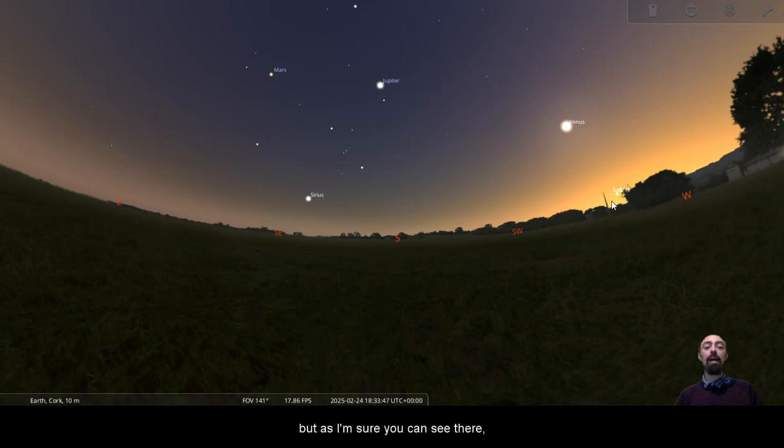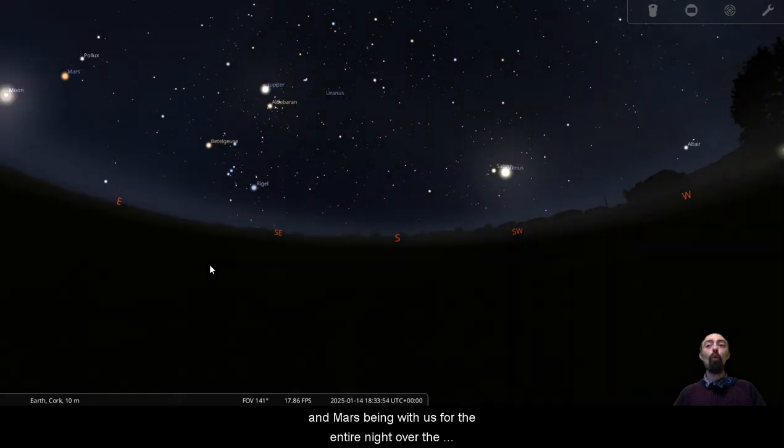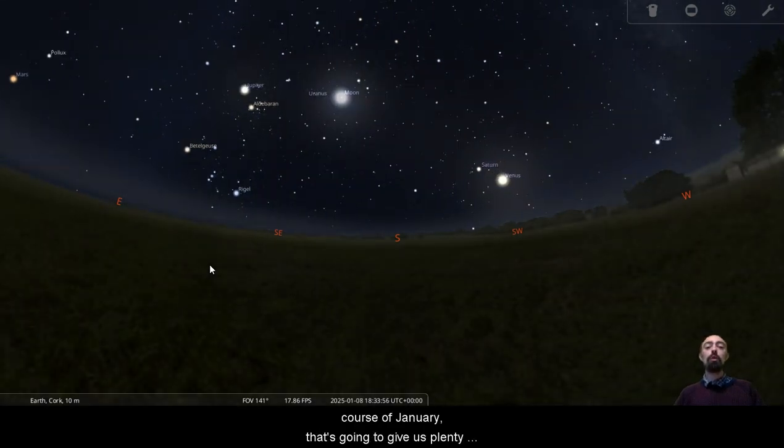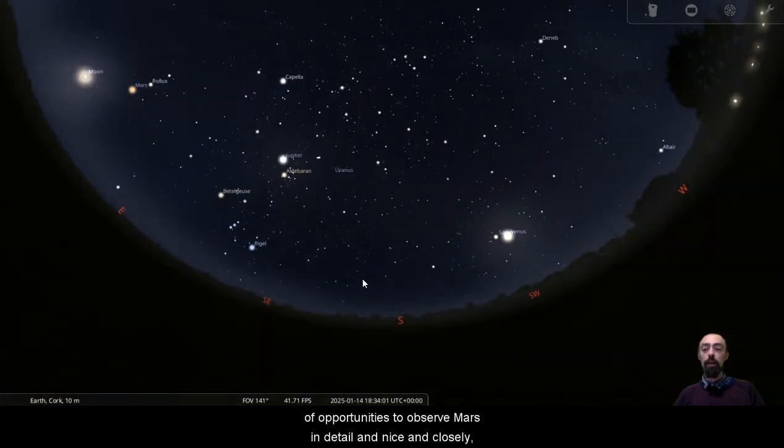As you can see, Saturn and Mercury will be quite difficult. Venus: easy. Jupiter: easy. Mars: easy. And Mars being with us for the entire night over the course of January is going to give us plenty of opportunities to observe Mars in detail and nice and closely.